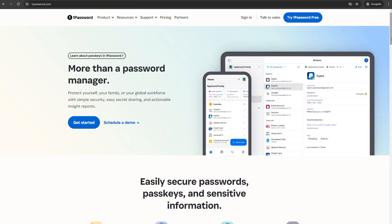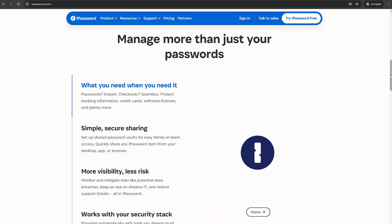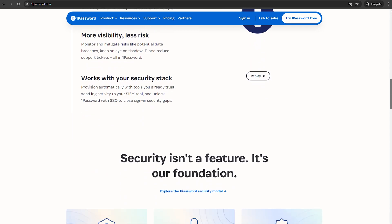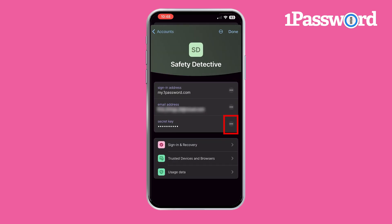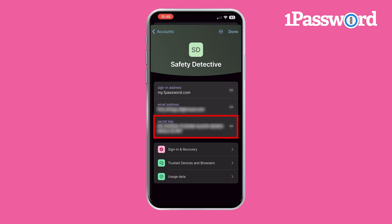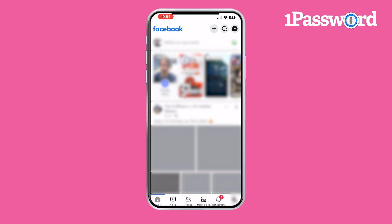Let's kick things off with 1Password. This app is a real game changer for security on your iPhone. Security first: 1Password uses AES 256-bit encryption — basically the gold standard for this kind of thing. Plus, it has a secret key feature, meaning that even if someone gets your master password, they can't access your vault without this key, which is a huge plus. 1Password also supports two-factor authentication, adding an extra layer of security by requiring a second form of verification when you log in, making it even harder for anyone to gain unauthorized access to your password vault.